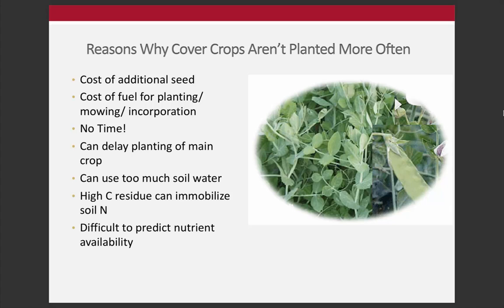Cover crops aren't used in some places - California and lower rainfall western states - because they can actually draw out too much moisture and not retain enough for the cash crop. High carbon residue can also immobilize soil nitrogen, particularly with grass cover crops that grow fast in early spring. If incorporated, they can essentially immobilize nitrogen and rob the following cash crop of nitrogen, potentially requiring additional nitrogen application.